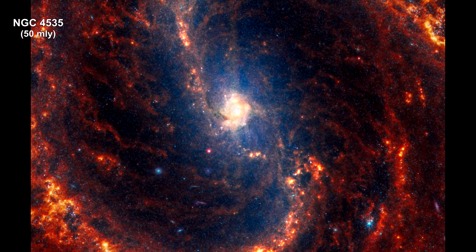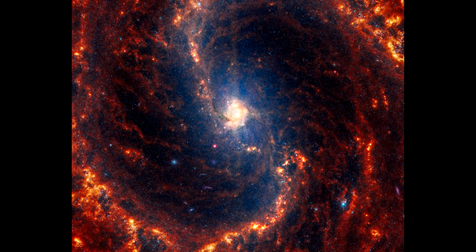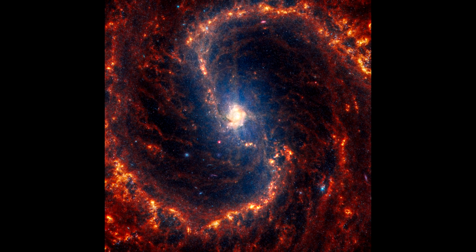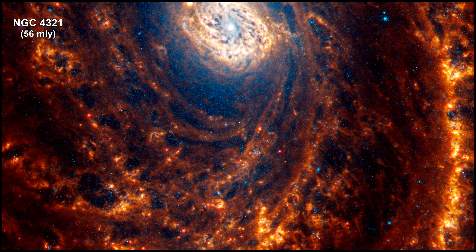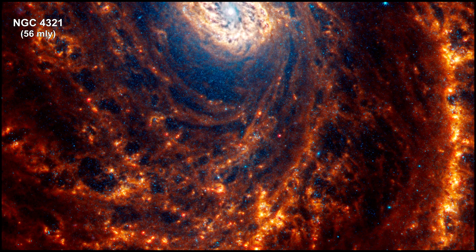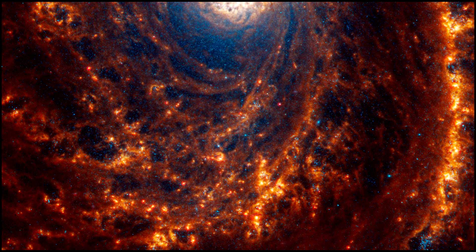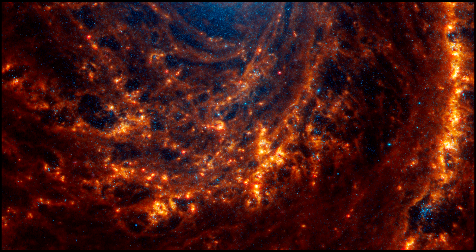The telescope's mid-infrared instrument data highlights glowing dust, showing us where it exists behind, around, and between the stars. It also spotlights stars that haven't yet fully formed. The spiral arms' extended regions of gas also reveal details that show up in red and orange.